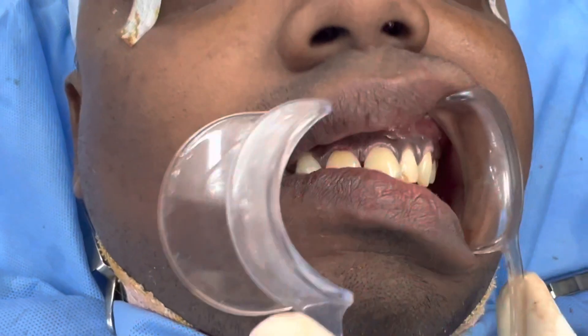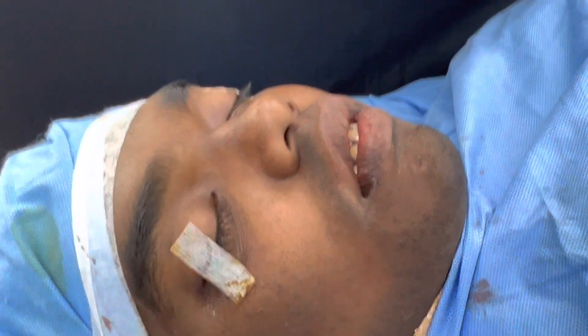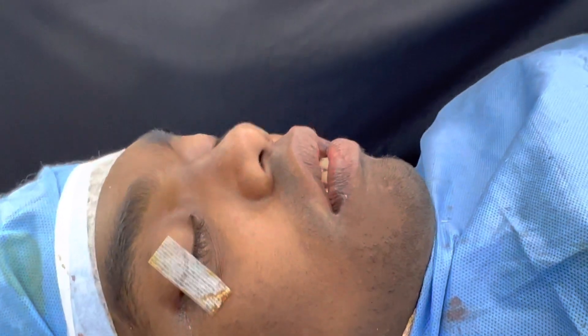This swelling is going to be there for a few days. He's going to stay with us for about three days.